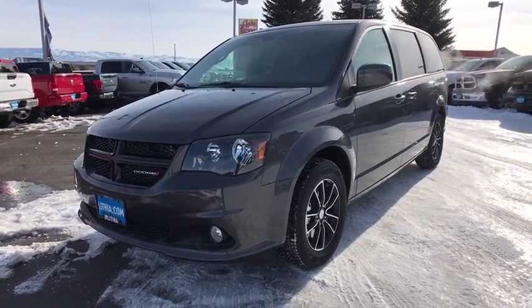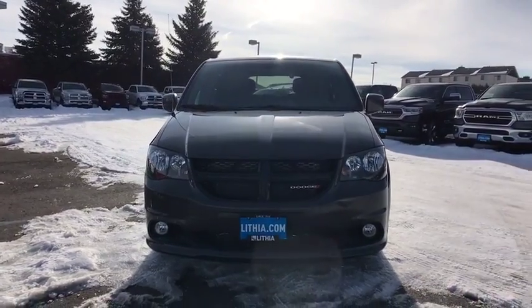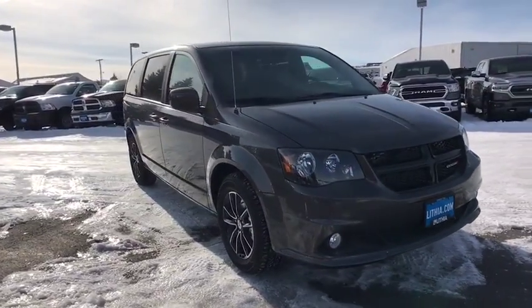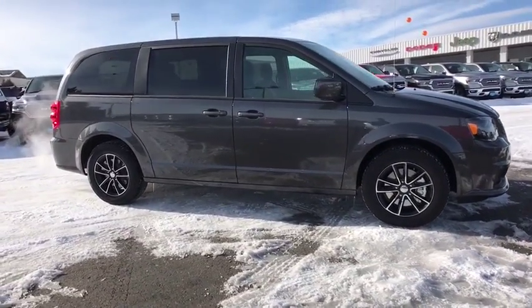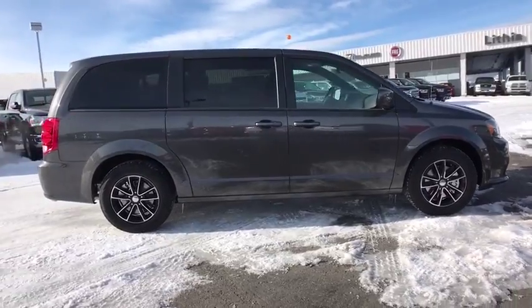2019 Dodge Grand Caravan. The Dodge Grand Caravan received the government's highest front and side crash rating of five stars. Its vast interior is widely praised with an innovative seating arrangement, versatile cargo storage, and enough entertainment features to keep the kids entertained on road trips. Here are some of this vehicle's great options.